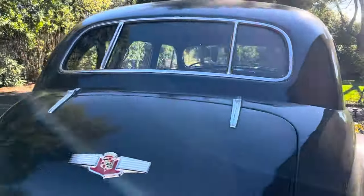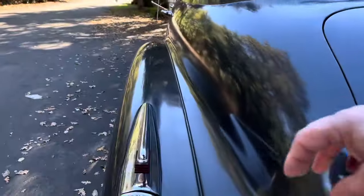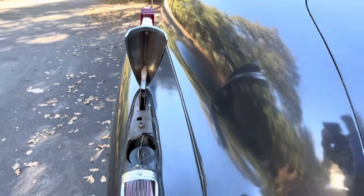This has got the gas fill hidden under the tail lamp right there.